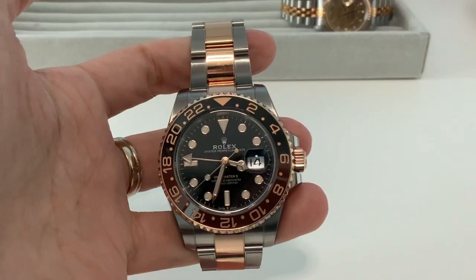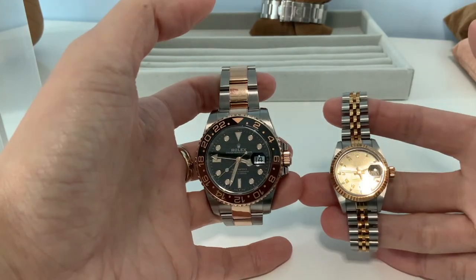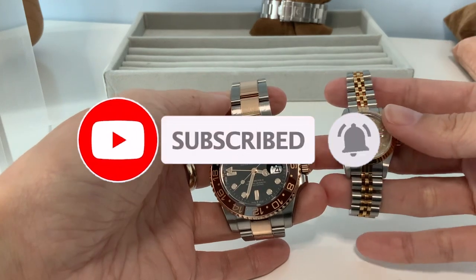So this is a hands-on review for the Chocolat Noir. This is a two-toned watch — this one is in Rolesor Everose gold, and this one is in yellow gold.